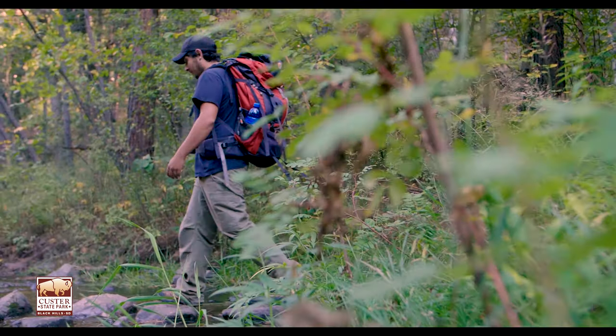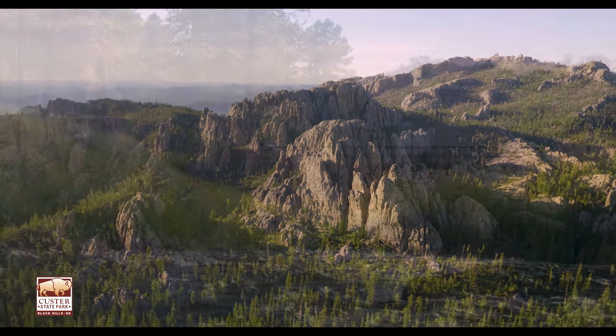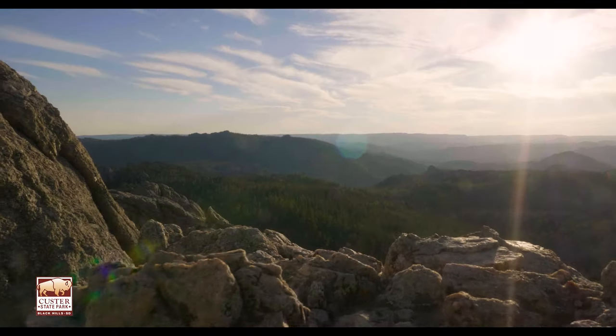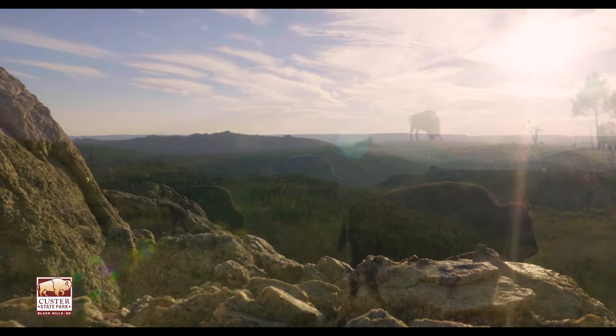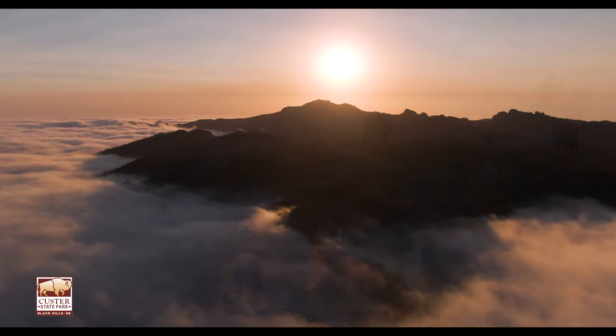Few truly wild places remain in this country, and Custer State Park is one of them. As you travel the roads of life, take that turn that leads you to the Black Hills, Granite Peaks, and Buffalo, here at Custer State Park.